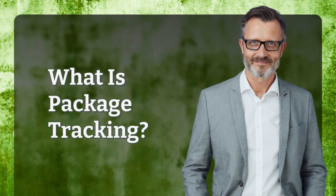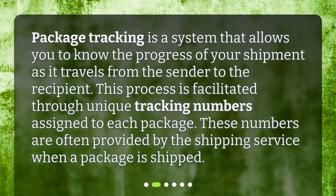What is package tracking? Package tracking is a system that allows you to know the progress of your shipment as it travels from the sender to the recipient. This process is facilitated through unique tracking numbers assigned to each package. These numbers are often provided by the shipping service when a package is shipped.